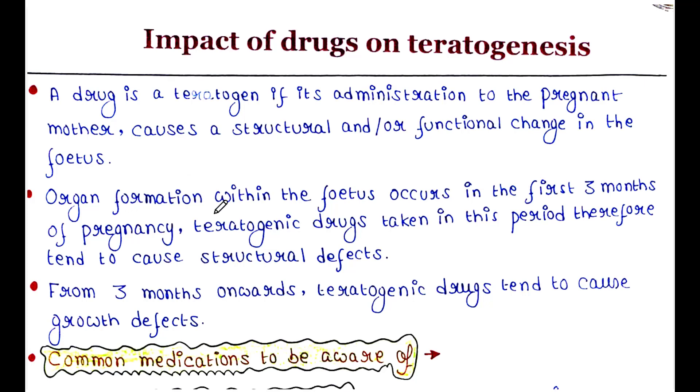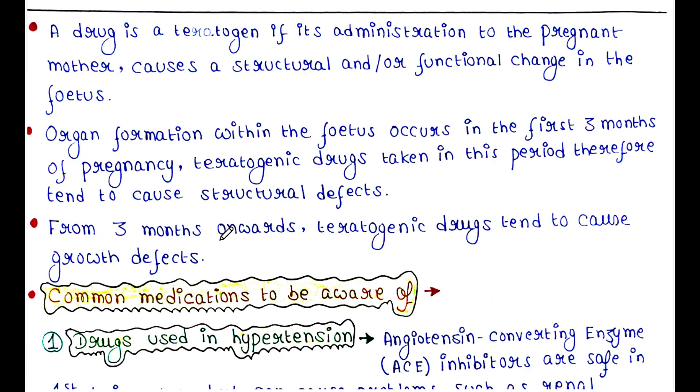Organ formation in the fetus occurs in the first three months of pregnancy. Teratogenic drugs taken in this period therefore tend to cause structural defects. From three months onwards, teratogenic drugs tend to cause growth defects.